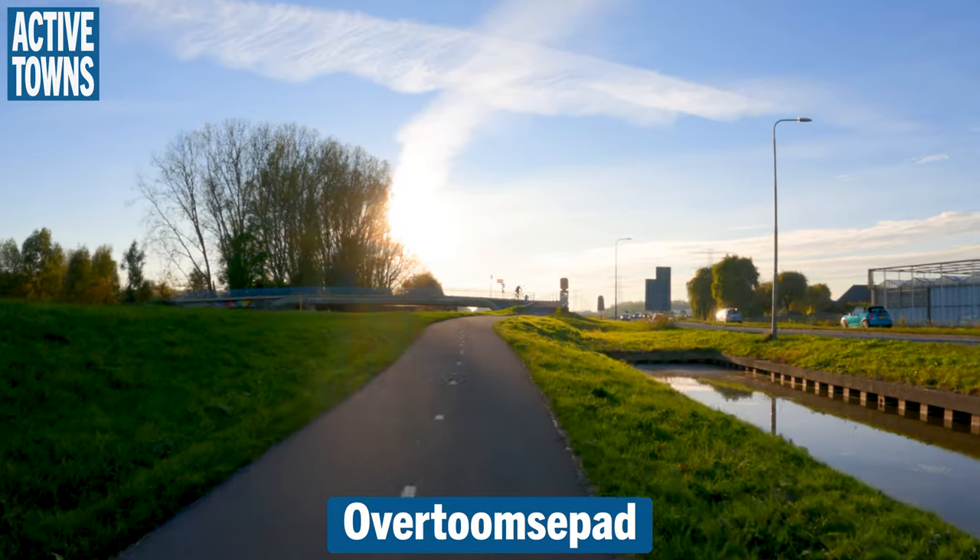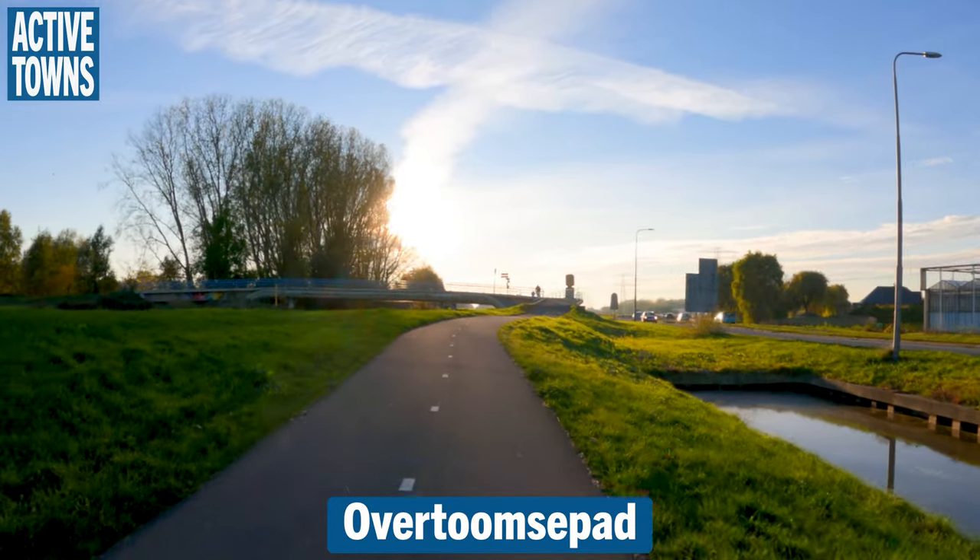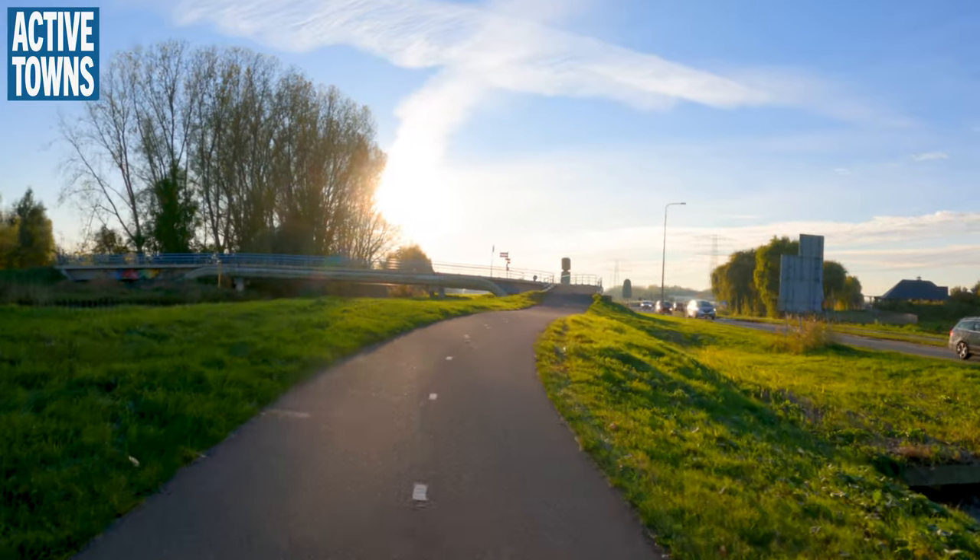Love that image right there — people silhouetted over the bridge, over this canal.